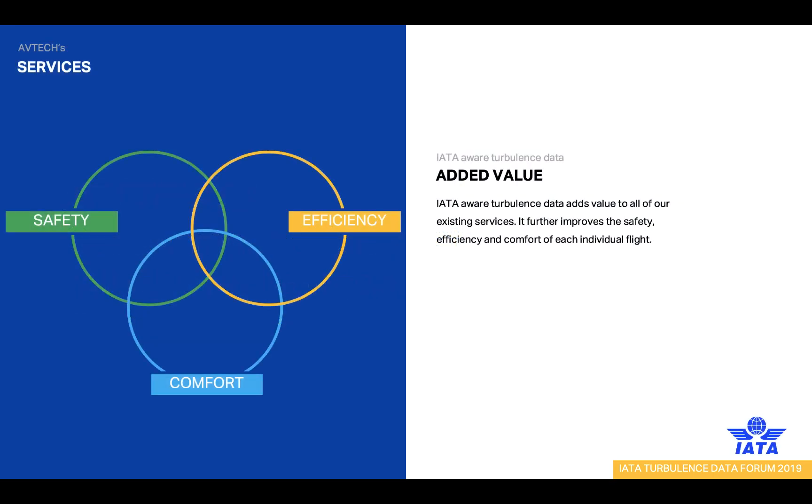A quick background of what we do: we are an IATA company providing the aviation industry with services to increase safety, efficiency, and passenger comfort. We already have an existing product portfolio including multiple services such as optimization of flight management computer data, optimization of different flight phases, top-of-the-line weather forecasting, and alerting services for weather hazards. Everything is delivered to the aircraft in real-time.